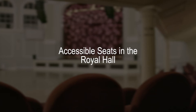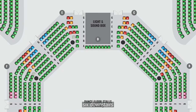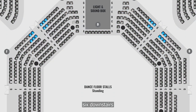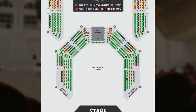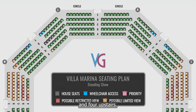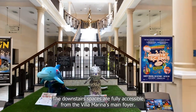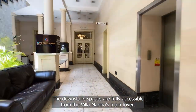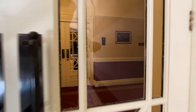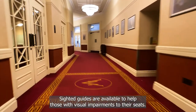Accessible seats in the Royal Hall. The Villa Marina's Royal Hall can facilitate up to 10 wheelchair spaces: 6 downstairs and 4 upstairs. The downstairs spaces are fully accessible from the Villa Marina's main foyer. Sighted guides are available to help those with visual impairments to their seats.